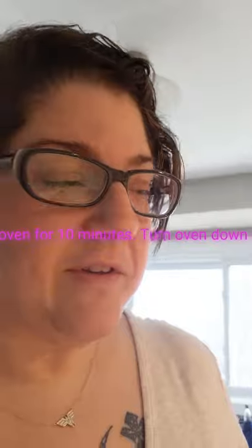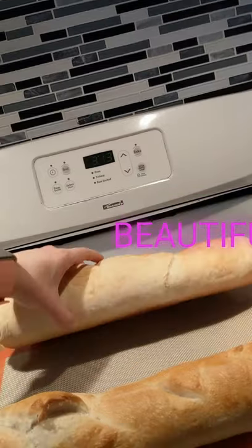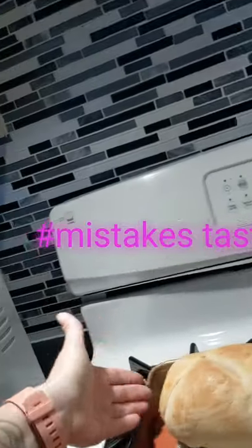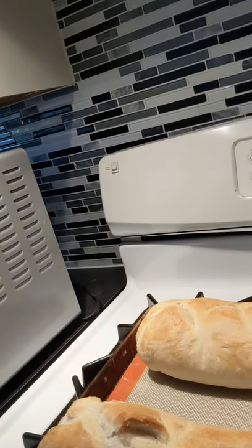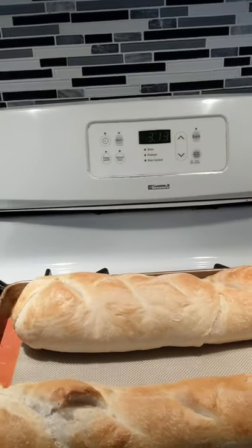Correction — it was 375 degrees, not 350. I just pulled it out after 20 minutes and it looks beautiful. You can see where I didn't quite fold it fantastically, but we live and we learn — ow, I'm burning myself! It looks delicious, it looks lovely. I'm going to let it sit here for about a minute and then transfer it to a wire rack, let it cool, and then off delivering we go. Enjoy, peeps!